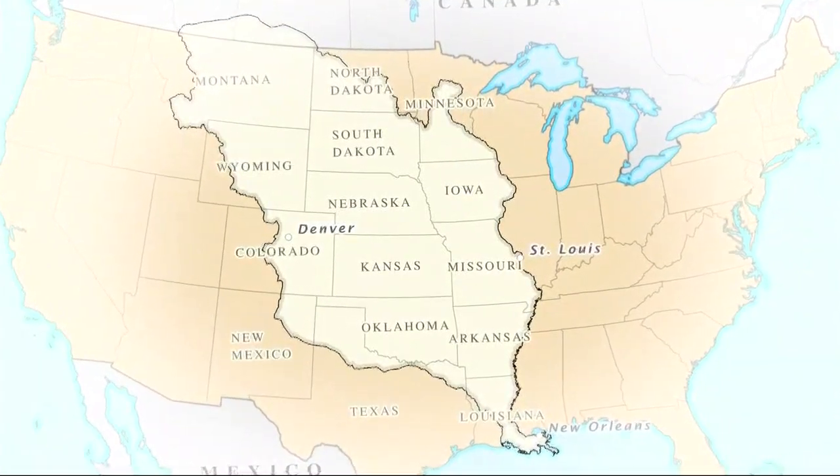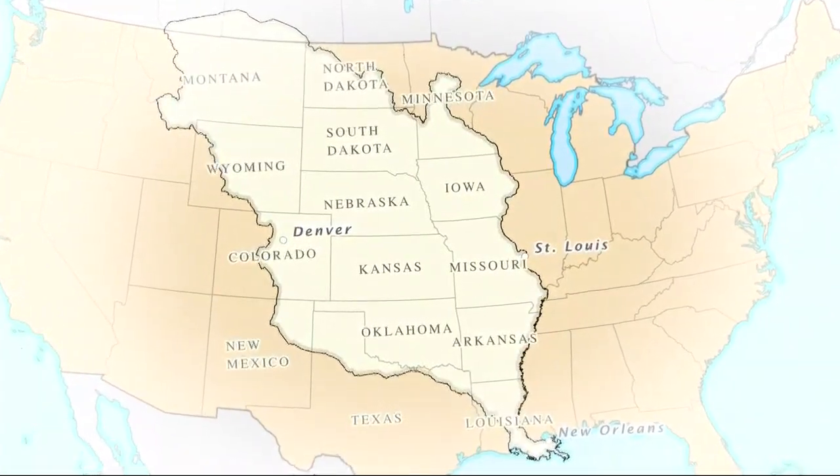You've heard of the Louisiana Purchase, but do you know why the United States purchased Louisiana? That's our topic on This Week in History. Before 1803, Louisiana was a vast tract of land that ran from modern-day New Orleans all the way up to Montana, owned entirely by the French. First it was France's, then it was Spain's, then back to France's all over again.